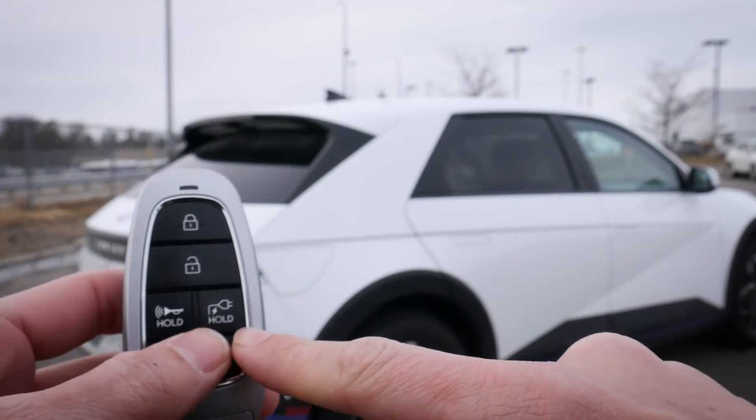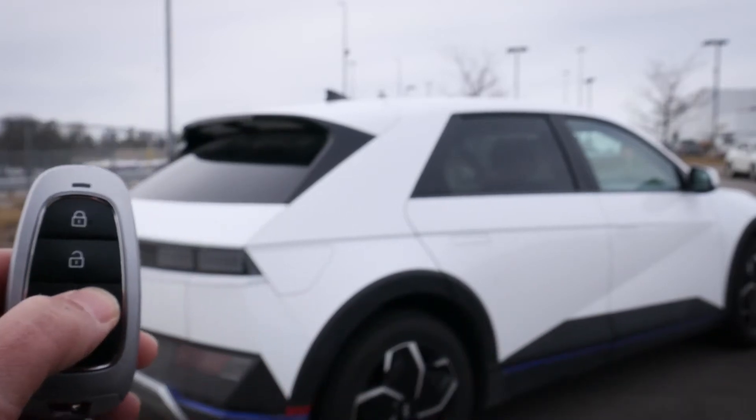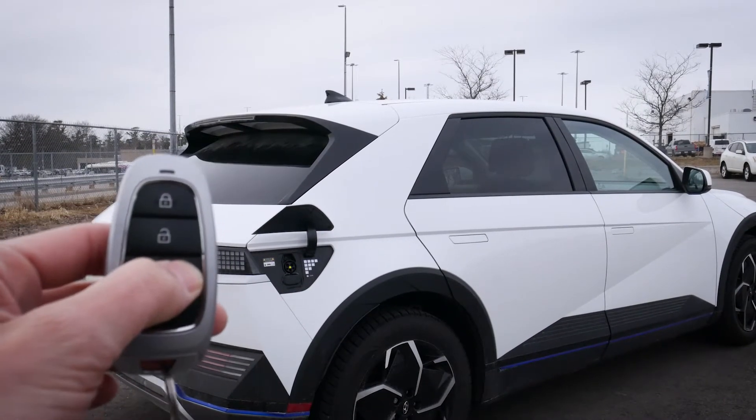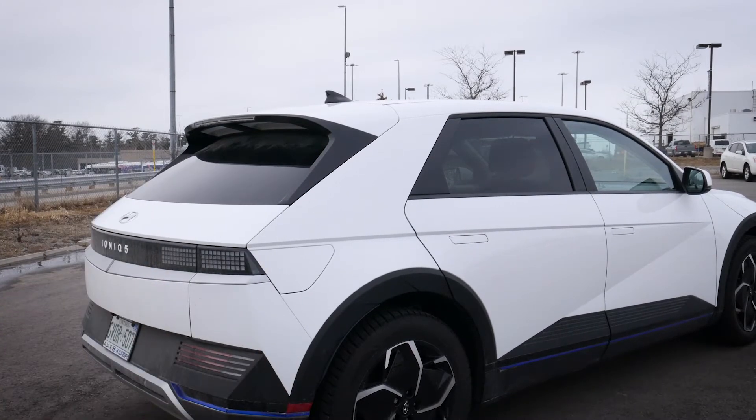There's a really cool feature on the key fob: there's a hold button, and when you press and hold it the charge door opens up. Press and hold again to close it. It's amazing that you can do that directly from the key fob.